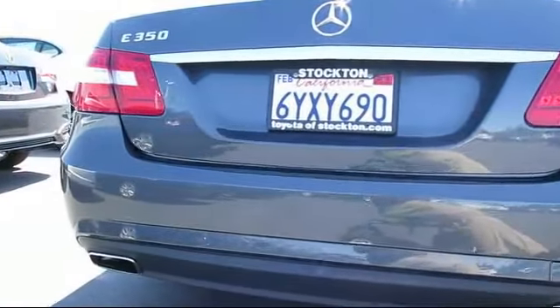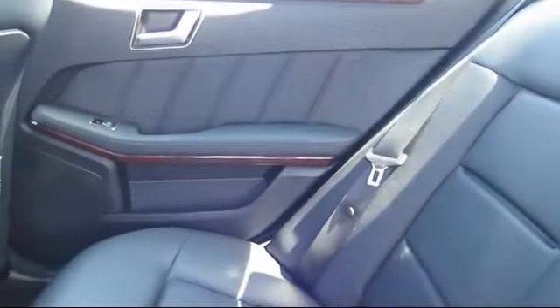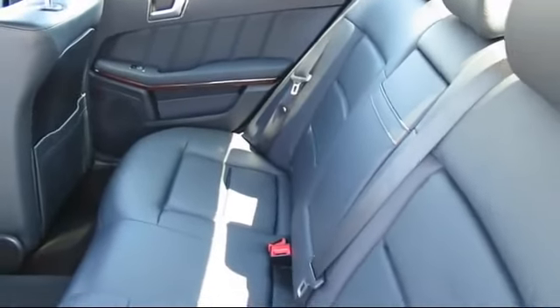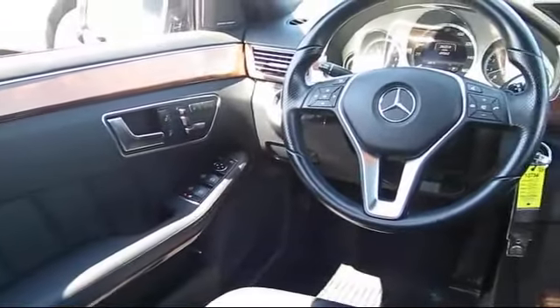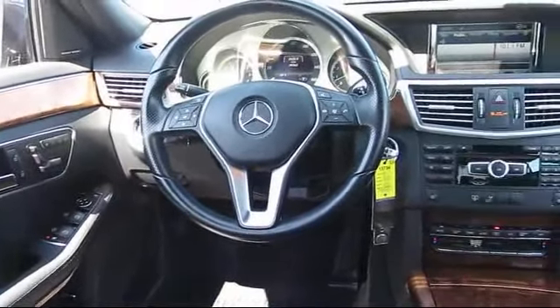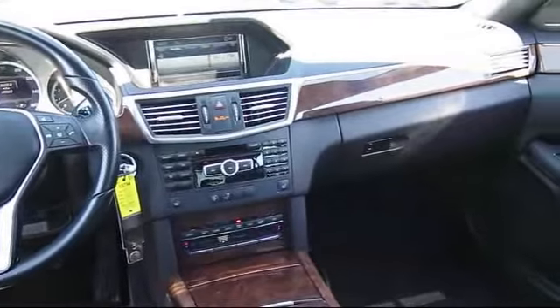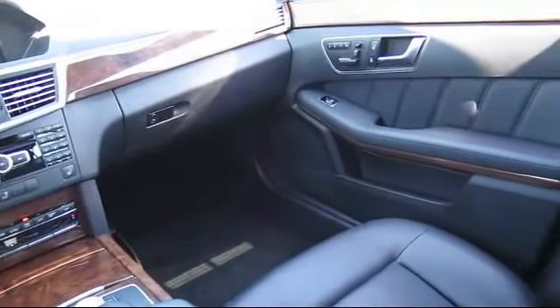Only the best trade-ins and purchased vehicles make it through our rigorous inspection and reconditioning process. Toyota Town of Stockton has access to hundreds of makes and models of vehicles, so you're sure to find exactly what you're looking for. We hope you'll give us the opportunity to show you what excellence in customer service looks like, so give us a call or stop by. We're located at 2150 East Hammer Lane in Stockton.